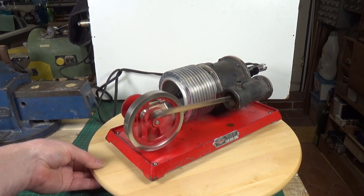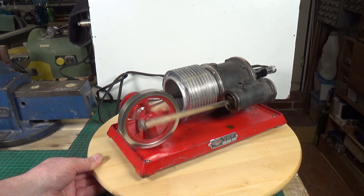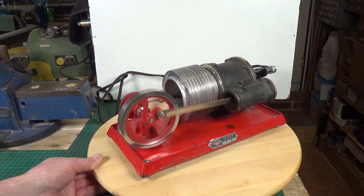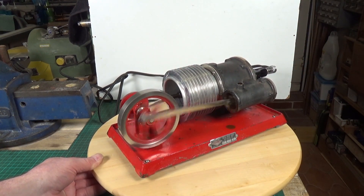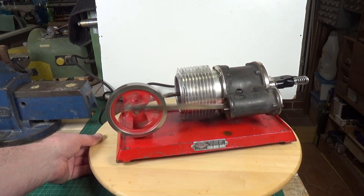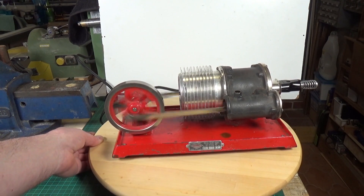There's absolutely nothing wrong with that — it runs a treat. It was a bit stiff when I first got it, but it has got oiling ports here and inside the displacer. Runs a treat, doesn't it — absolutely brilliant. I'm well pleased with that.